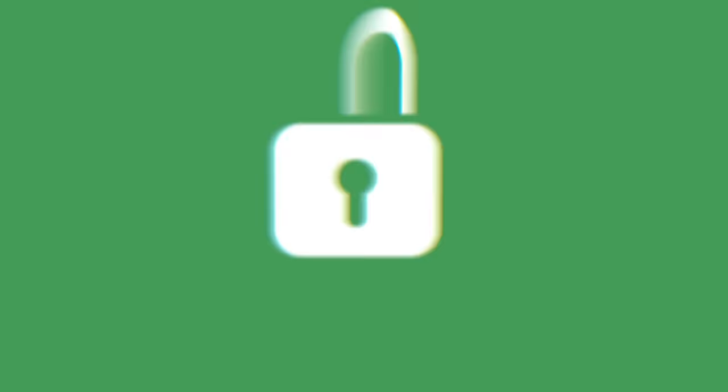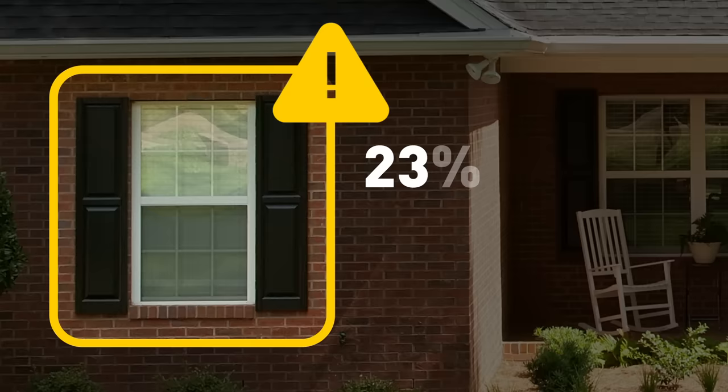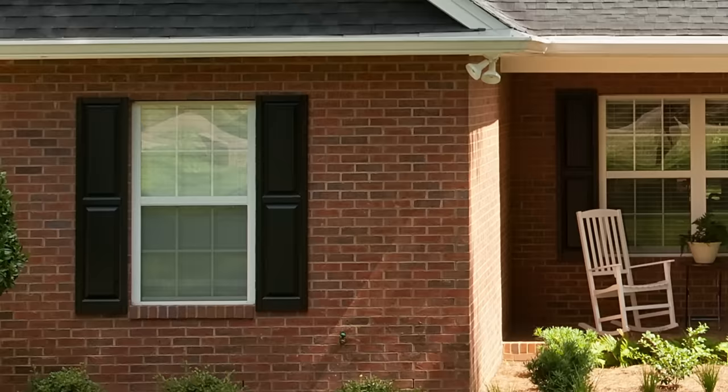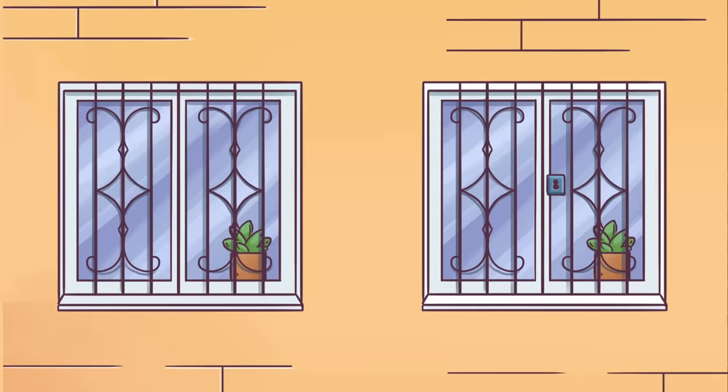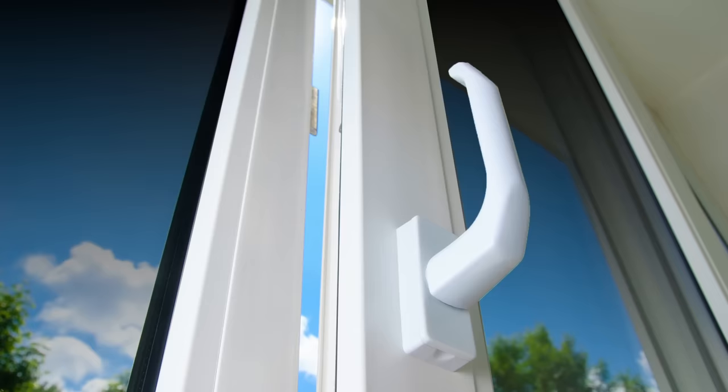Tip 9: Protect Your Windows. Another popular way to enter a property is through first-floor windows. FBI reports show that around 23% of burglars in the U.S. choose this way of entering homes. That's why you should consider installing grills if you live on the first or second floor. Don't forget that you should have an escape route in case of an emergency, so buy grills that can be unlocked. If grills don't sound like a desirable means of protection to you, reinforce the windows themselves — use protective film, security screens, or shatterproof glass.